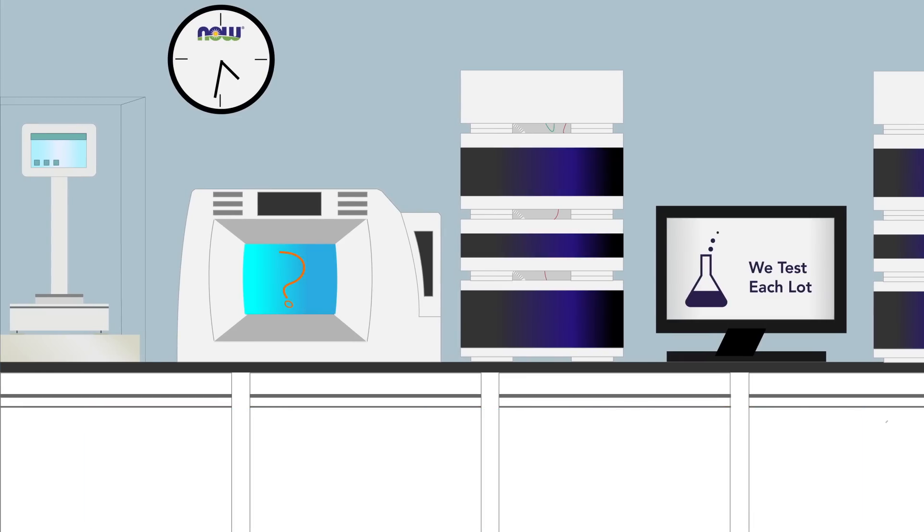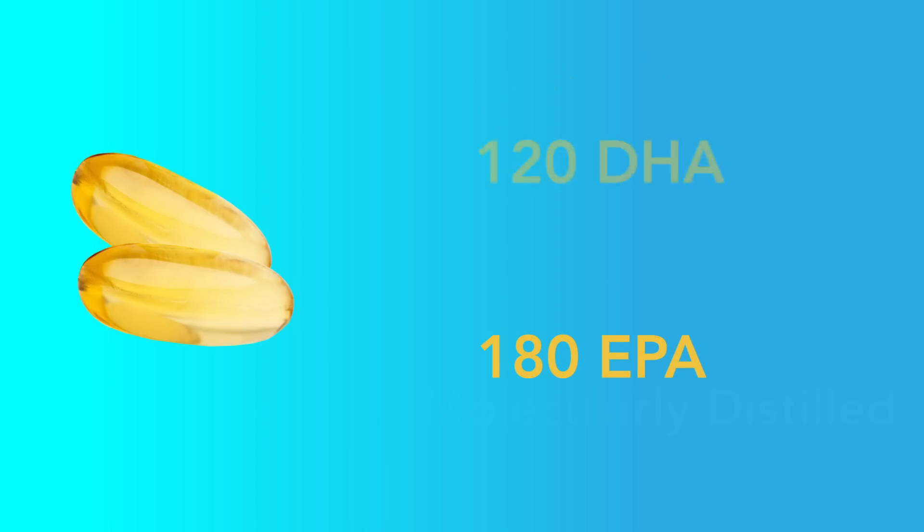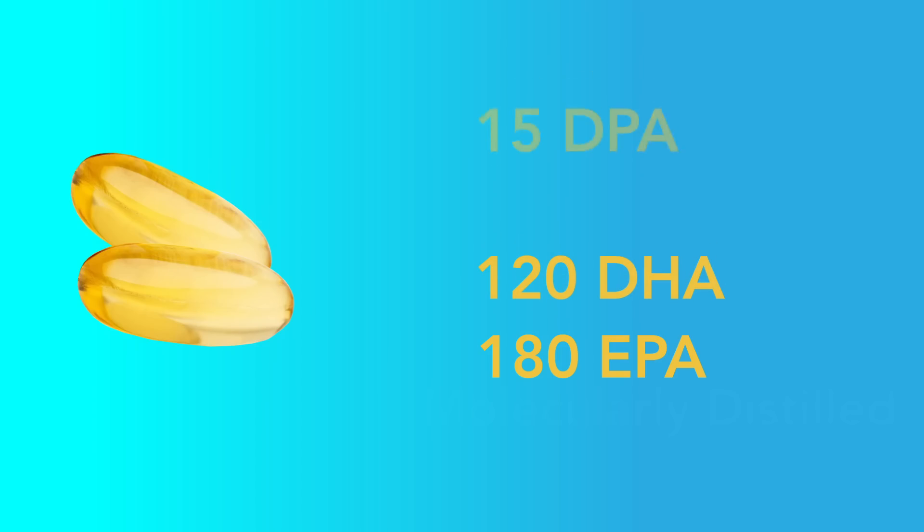Why should you add EcoSustain Omega-3 to your daily wellness regimen? Just two soft gels twice daily with meals provides 180 EPA, 120 DHA, and 15 DPA.